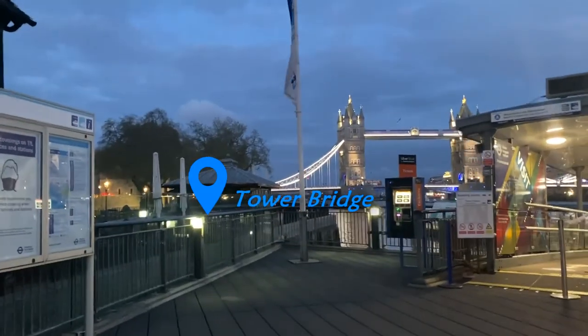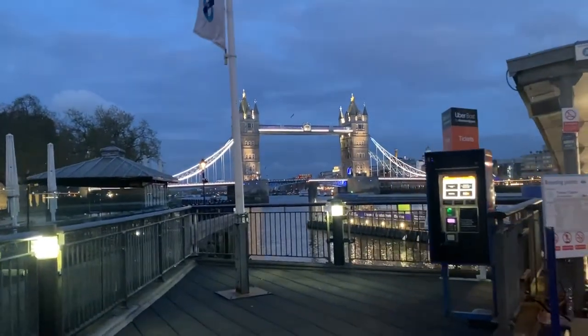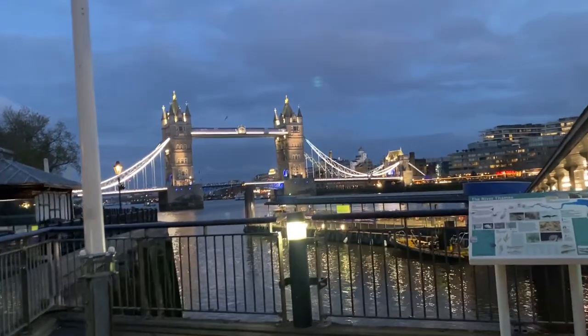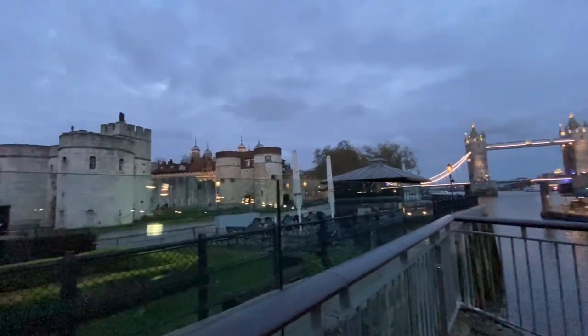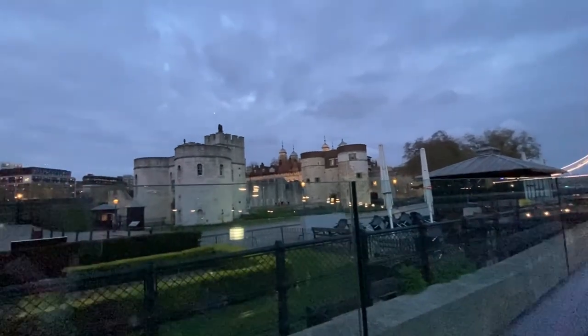Approaching the Tower Bridge, guys. I keep coming back here every time I'm in England. This is so beautiful. This area has the Tower Bridge and the Tower of London right next to each other.